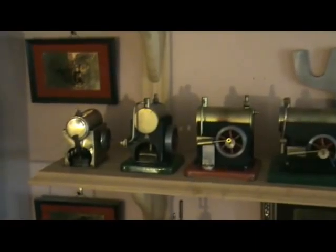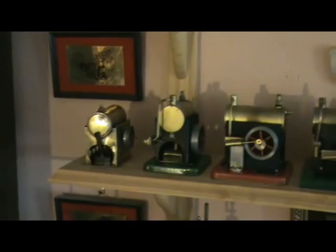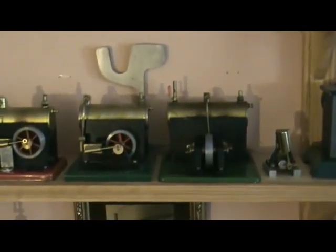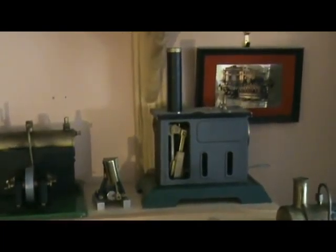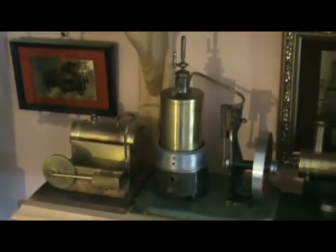The bottom next shelf down has a Crescent number one and a full set of SEL engines including the marine engine. And then we have the Kleinermeyer engine house.